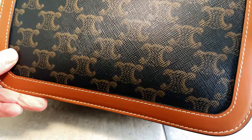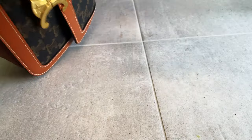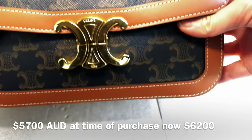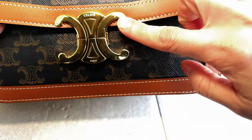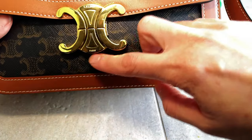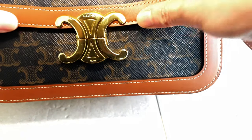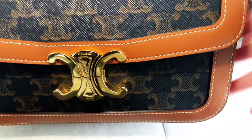I purchased this a while ago and it's kept in quite good condition, except for the buckle which already has quite a few scratch marks. I've used this for a few months now and the buckle scratches quite easily — I think with just the first few wears it was already scratched.